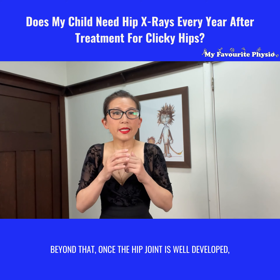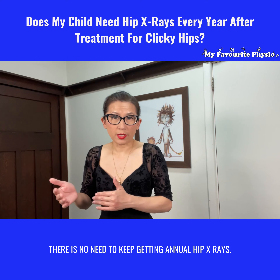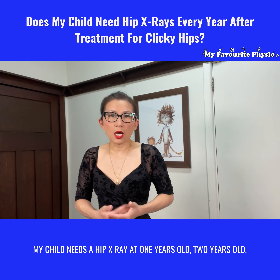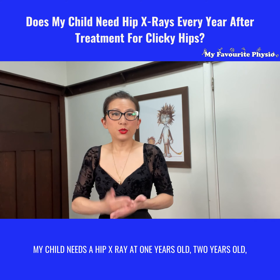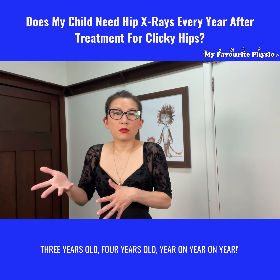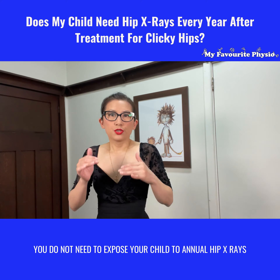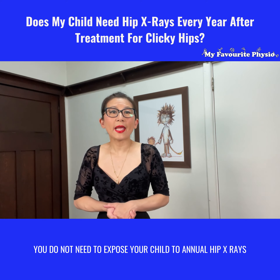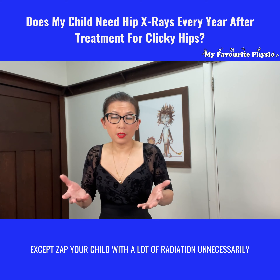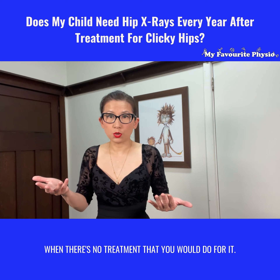Beyond that, once the hip joint is well developed, there's no need to keep getting annual hip x-rays. Some parents have said to us, 'I read on Google that after this my child needs a hip x-ray at one year old, two years old, three years old, four years old — year on year on year.' Now that is wrong, that is not true. You do not need to expose your child to annual hip x-rays because there's really nothing you're going to do about it, except expose your child to a lot of radiation unnecessarily when there's no treatment that you would do for it.